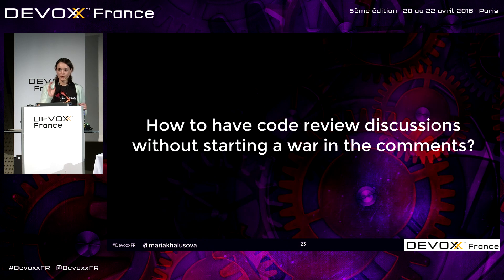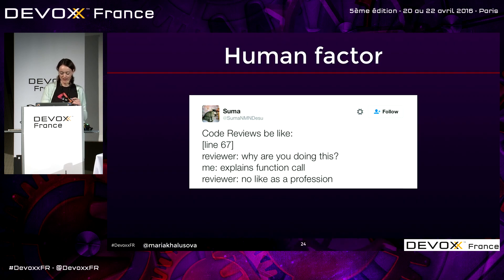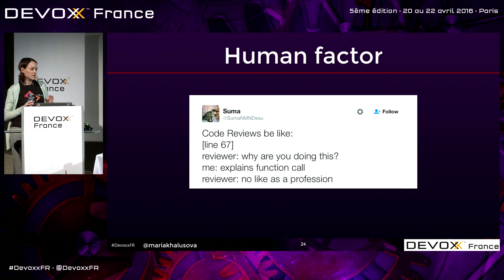Now comes my favorite part. This is the one thing I get most questions about: code review feedback. For example, somebody sent me a link to a tweet — this actually happened to someone. Reviewer: 'Why are you doing this?' Developer explains the function call. Reviewer: 'No, like it's a profession.' We can be really mean — sometimes on purpose, sometimes by accident, because of cultural differences, or not knowing the language.